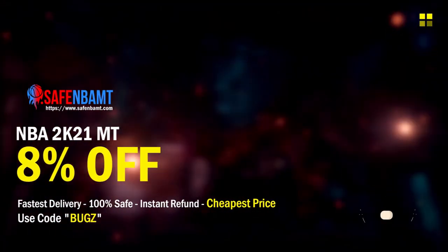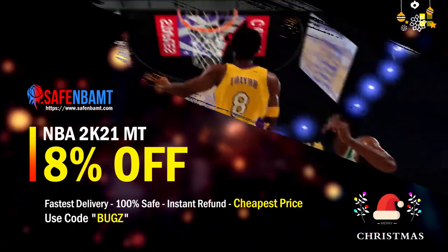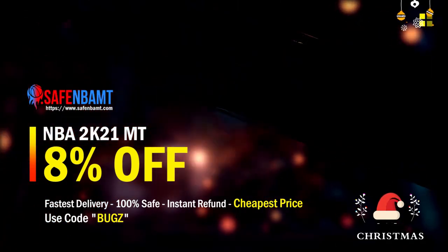What's good guys, if you need cheap, fast, reliable MT and you are sick and tired of getting scammed by 2K's packs, make sure to head over to my sponsor. They're running an insane Christmas deal — use code 'bugs' for eight percent off at checkout right now.